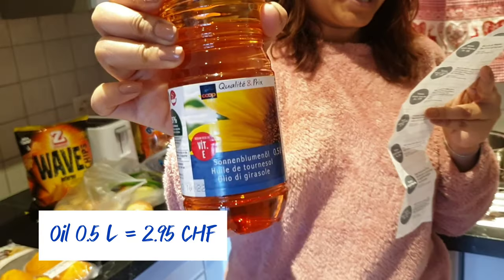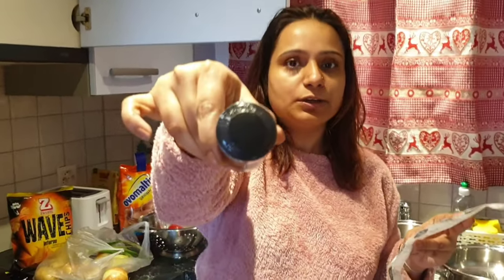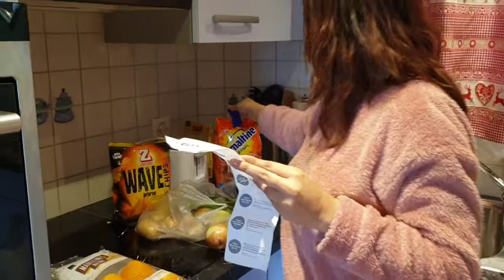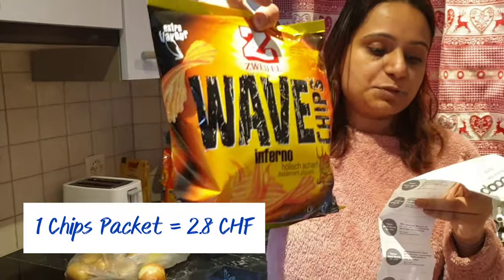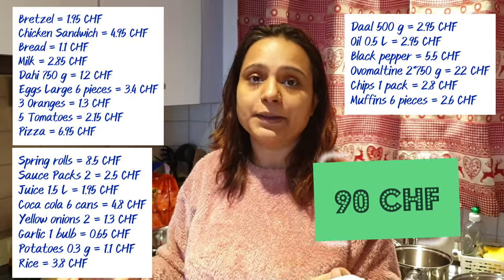Oil is 2.95 francs for 0.5 liters. Pepper — we had to get one pepper for 5.50 francs. Ovomaltine — 2 packs of 750 grams — is 22 francs; this is our favorite when we go to the grocery store. We also bought a package of chips for 2.80 francs, muffins of 220 grams for 6 francs — actually priced at 2.60 francs. The total came to 90 francs, enough for a few days.